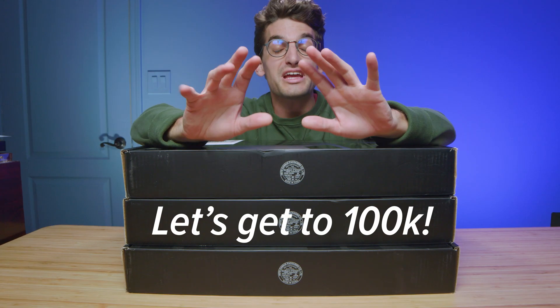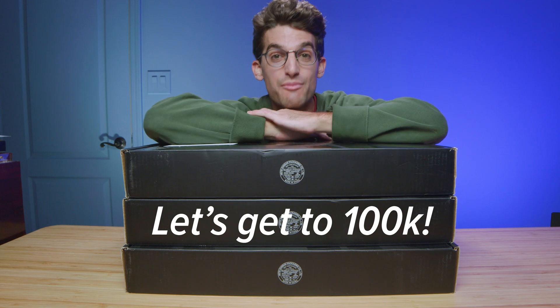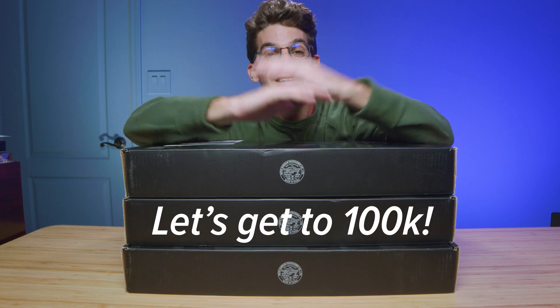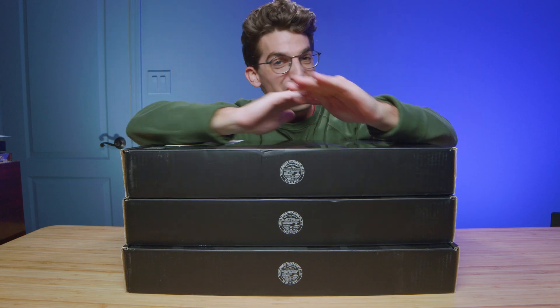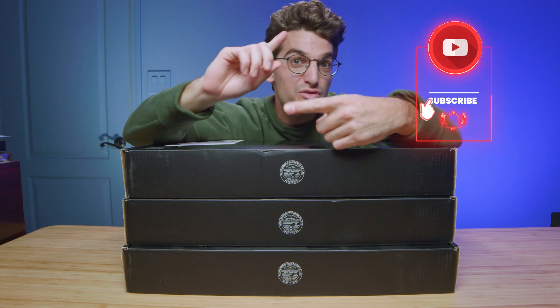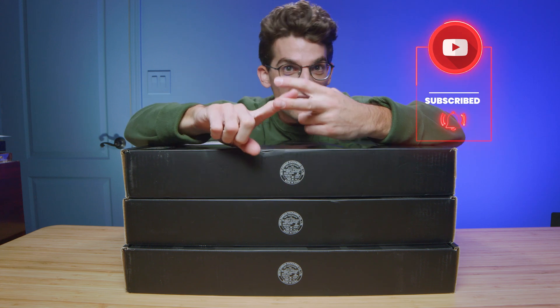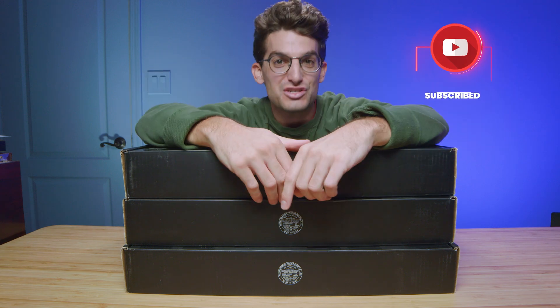Lenovo sent over three Lenovo Legion 5 Pros, and as soon as we hit 100,000 subscribers, we're going to kick off a giveaway to celebrate. The faster we get there, the sooner the giveaway is coming your way. So make sure you subscribe to the channel, share this video, and drop a comment on how you would use a Lenovo Legion 5 Pro.